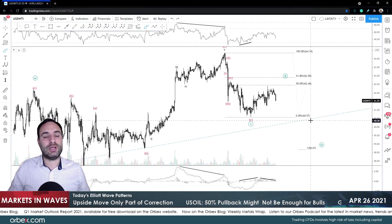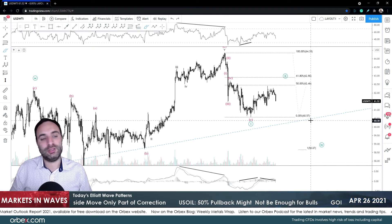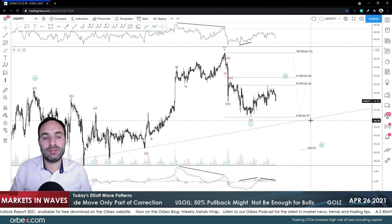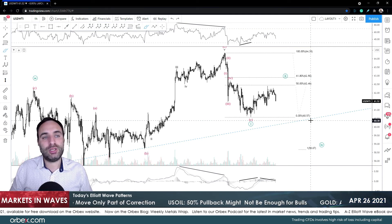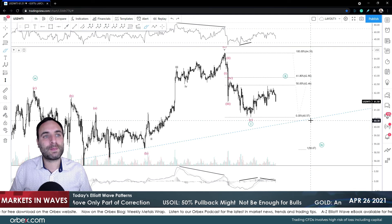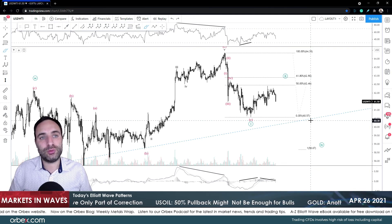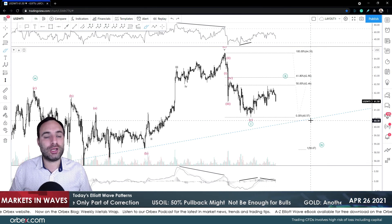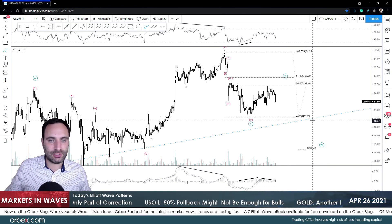That's the analysis for gold as well, and that's going to be it for this session. I hope you enjoyed the video. If you did, click the like button and enable notifications so you don't miss any opportunity. We publish our Elliott Wave analysis on a daily basis and are here to support you. Leave a comment and I'll get back to you as soon as I can. Enjoy the trading session and trade safe.